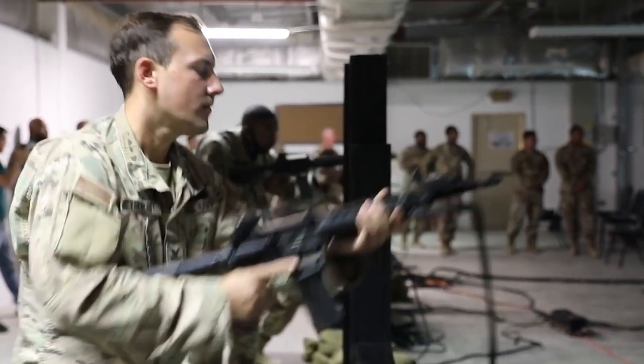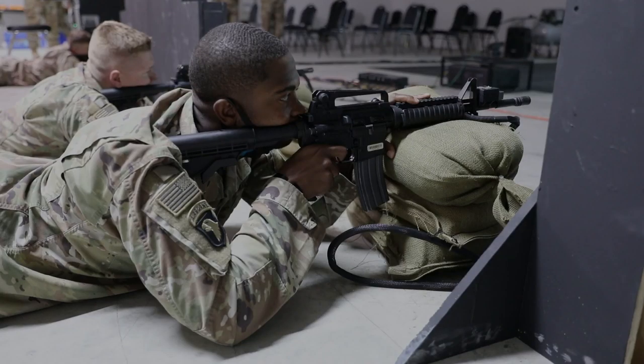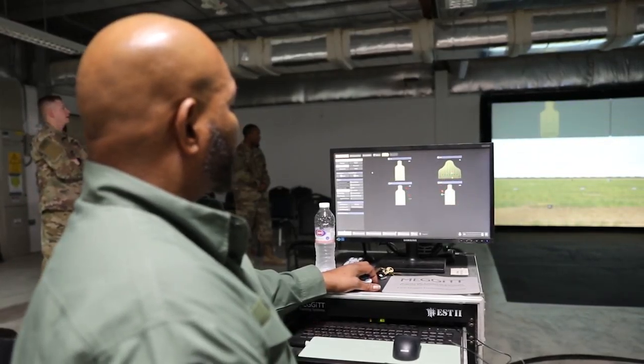The EST-2 has new upgraded simulations for M4 quality and M9 quality. These new casts and drills that we use to evaluate soldiers on live ranges you can prepare for here in the simulations room.